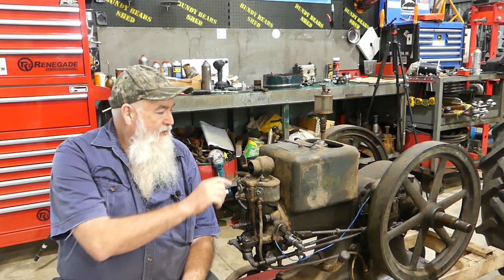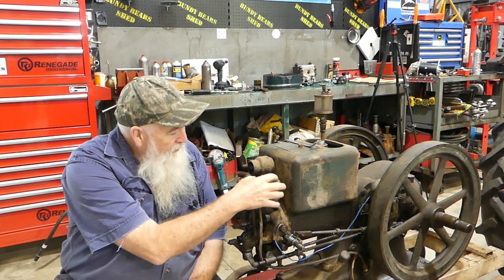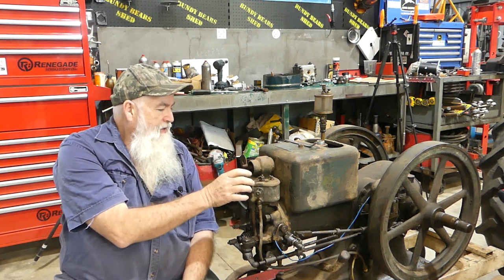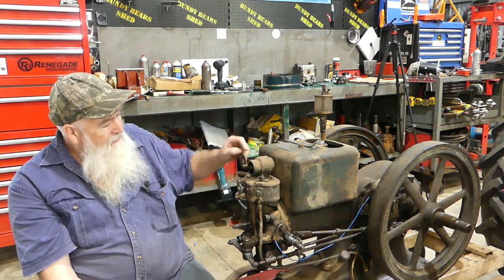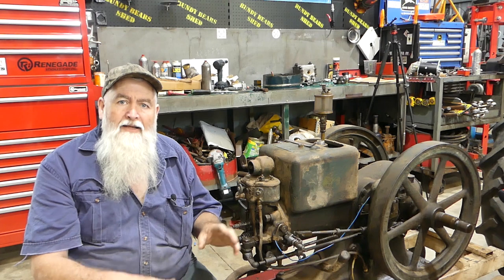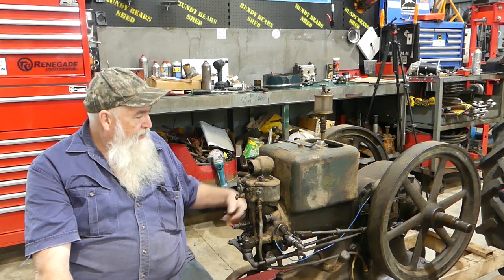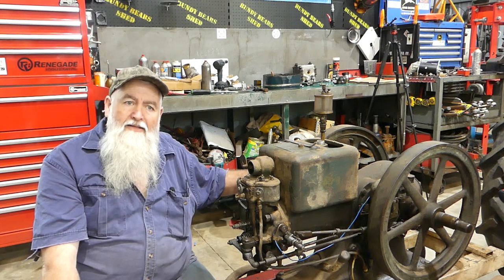I'll stop talking and get started. I'm pulling the carb off the top of the engine here - there's a bolt each side. I'll undo the fuel lines, get the carb off and have a look, and clean it out regardless - it does need it. The other day it was running quite fast so I suspect the governor is a bit sticky.